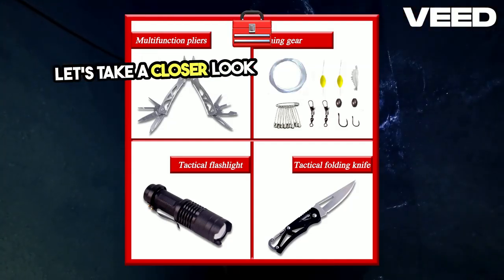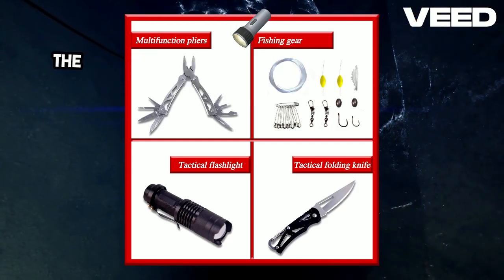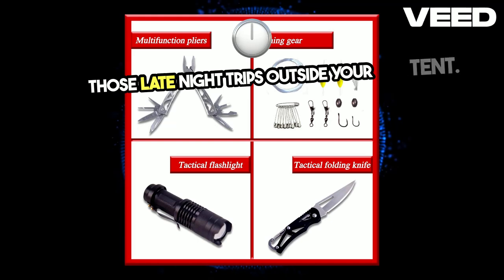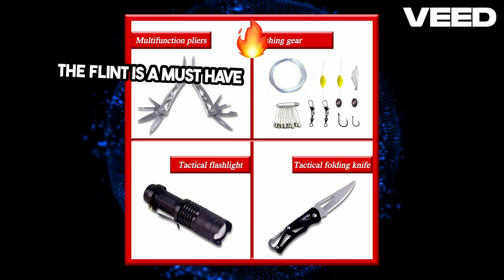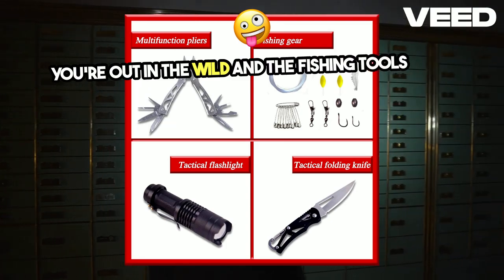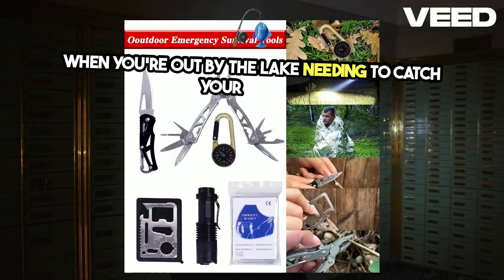Let's take a closer look at some of the survival tools. The flashlight is compact yet powerful, perfect for those late-night trips outside your tent. The flint is a must-have for starting a fire when you're out in the wild. And the fishing tools? Ideal for when you're out by the lake, needing to catch your dinner.